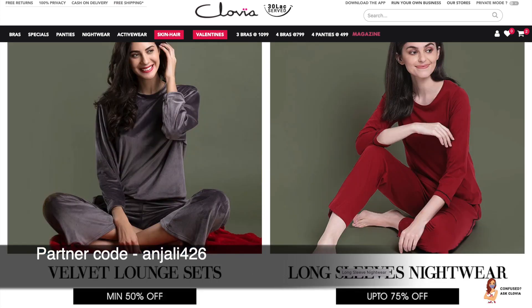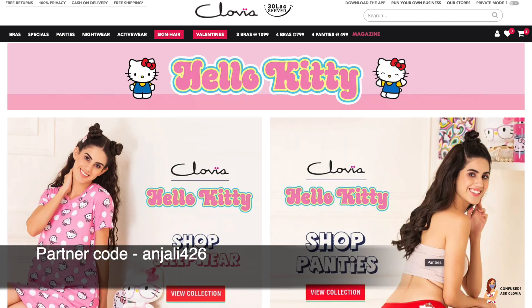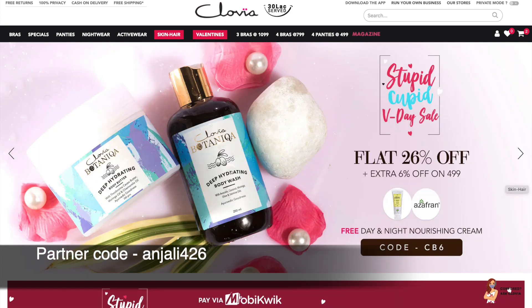Along with that, you can use my partner code anjali426 — use both these codes together and you can get a really good discount, easily 500 to 600 rupees off on a 1300 order. You can buy these products at almost 50% discount. Do use my code anjali426. For skincare, you can use code CB6.